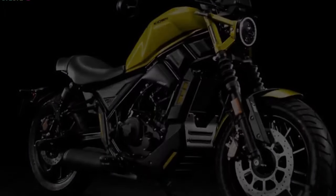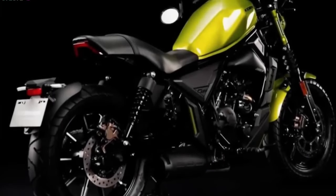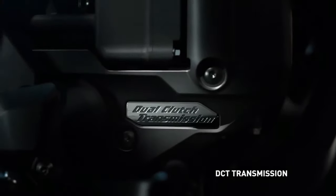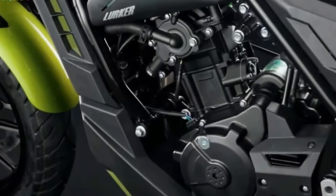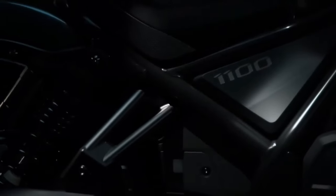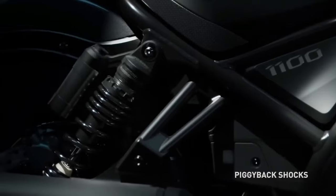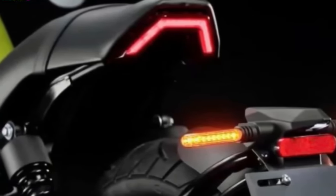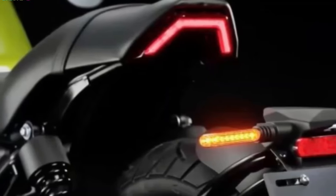The 2024 Honda Rebel 1100 will be priced at $9,999 in the USA. It will be available in iridium gray metallic and green metallic colors. A much anticipated addition to Honda's Rebel series, the Rebel 1100 is scheduled to be on sale in 2024. It is a cruiser motorbike that blends cutting-edge style with a strong engine, modern technology, and comfortable ergonomics.